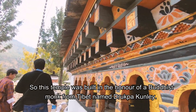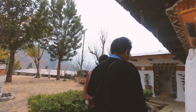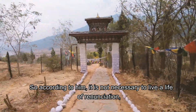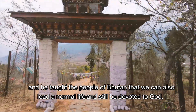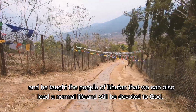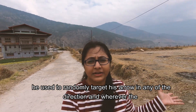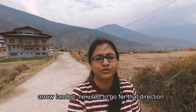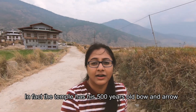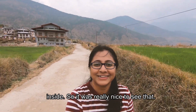This temple was built in honour of a Buddhist monk from Tibet named Drukpa Kunley. According to him, he believed that we don't need to lead a life of renunciation, and he taught the people of Bhutan that we can lead a normal life and still be devoted to God. It was believed that he had a metal bow and arrow and used to randomly target his arrow in any direction, and wherever the arrow landed he would go in that direction. In fact, the temple has his 500-year-old bow and arrow inside — it was really nice to see that.